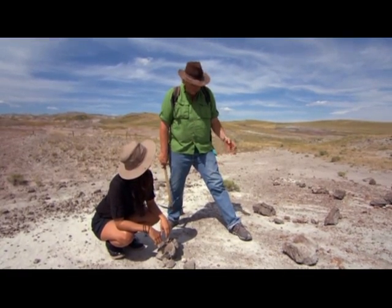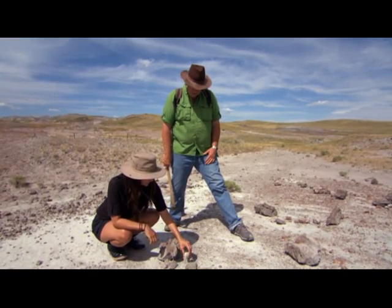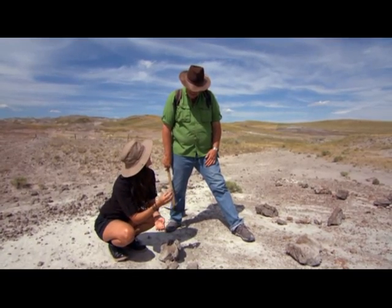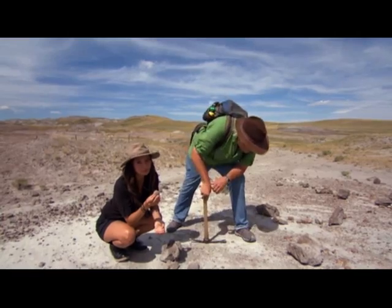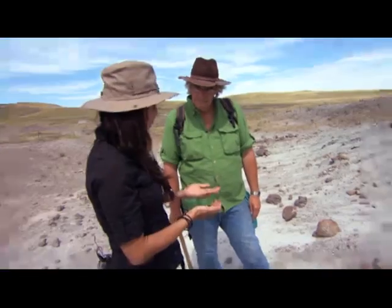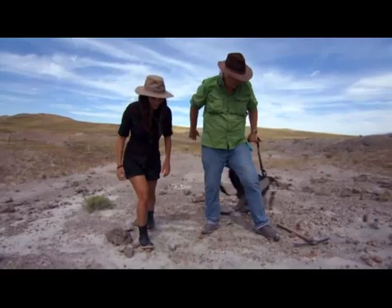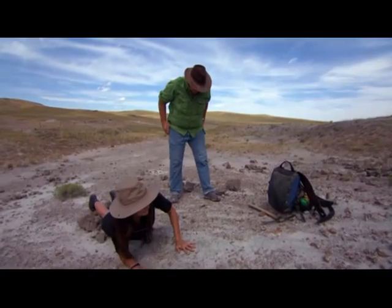Why do you lick it? Because there's phosphate in bones and phosphate will stick to your tongue. So if I lick this and it doesn't stick, then it's not a dinosaur egg? That's right — it's a rock. So when Jurassic Park first came out, some people said the idea of resurrecting a dinosaur was pretty bonkers. But first, to find any more baby dinosaurs, we have to get a little dirty.